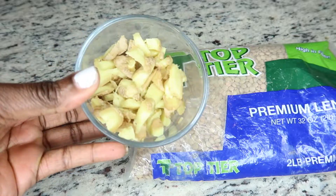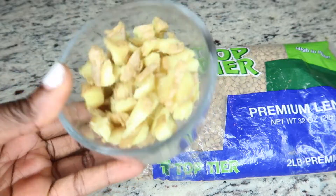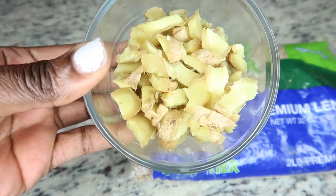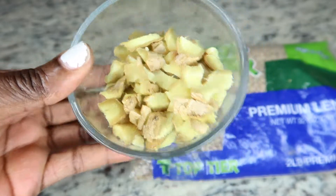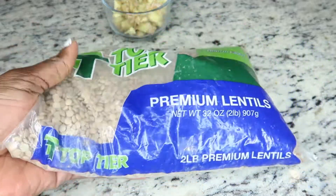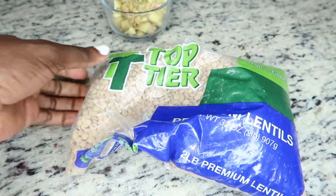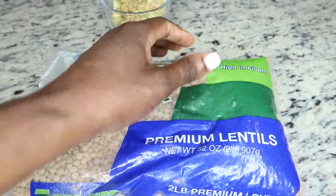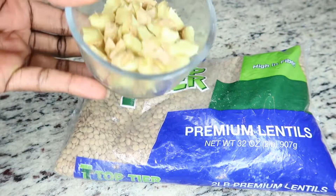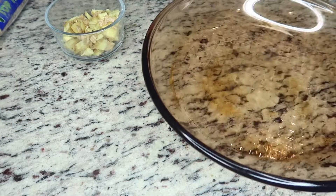Let me jump right into it. The first ingredient is ginger — you guys know how I feel about ginger, ginger is everything. If you have a problem with baldness, hair loss, itchy scalp, or scalp infection, this is for you. The second ingredient is lentil, which is also an amazing ingredient for your hair — your hair is going to go crazy and won't stop growing.